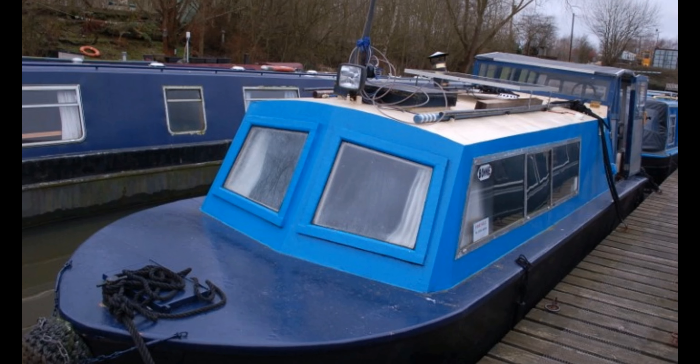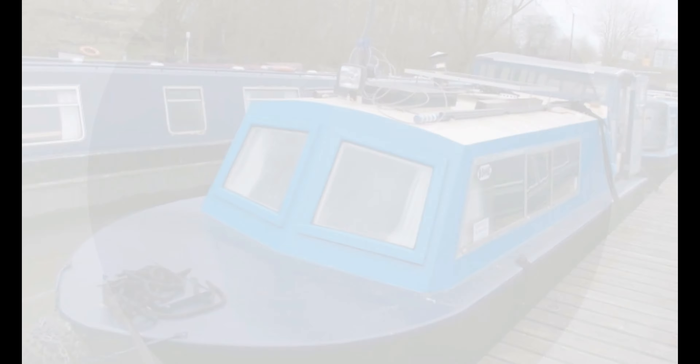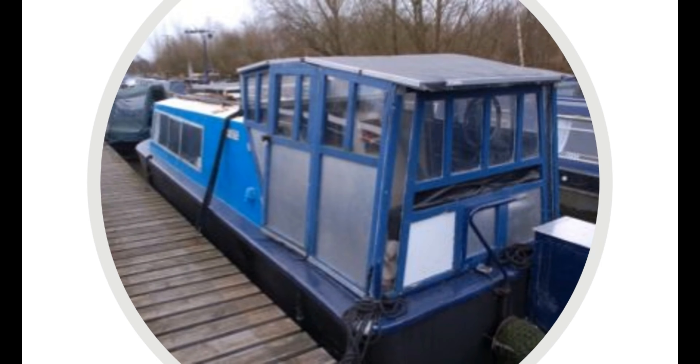Bonnie is a 24-foot narrow beam, all-steel boat, built by Black Bull Engineering with a Lombardini two-cylinder diesel engine.